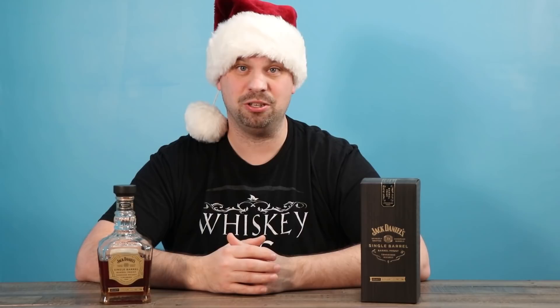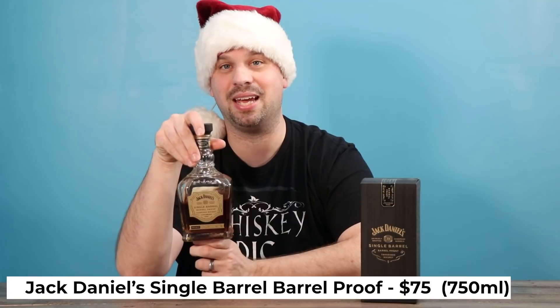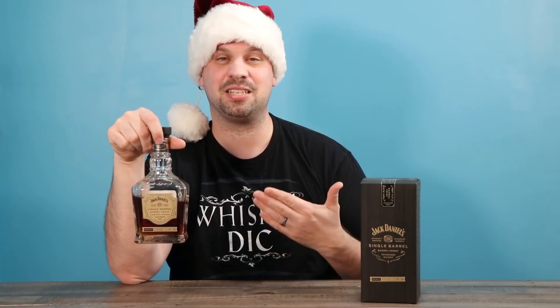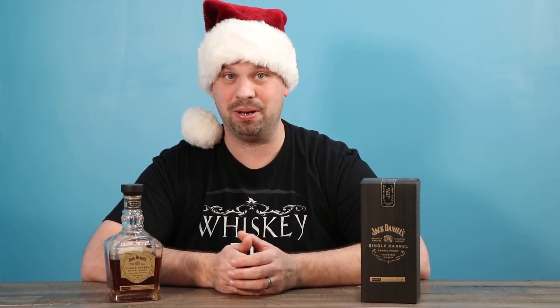Jack Daniel's Single Barrel Barrel Proof, or JDSBBP — if you see it on the shelf, this is worth picking up at $73. It's going to kick somebody in the teeth, though. Be aware that what you're buying somebody is, in my case, 66.5% ABV — that's 133-point-something proof. So this is going to be a heavy hitter, and probably not for the faint of heart. Probably not for a beginner. Even if it's just kind of fun to watch somebody cringe at how heavy the alcohol is, they're not going to enjoy it unless they are a frequent bourbon drinker. But if they are, they're going to really enjoy it, and it really shows what Jack Daniel's can do.